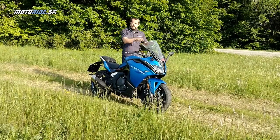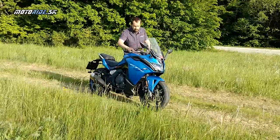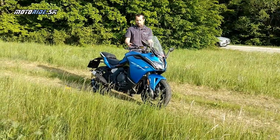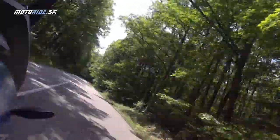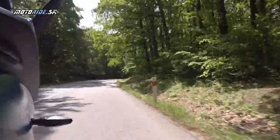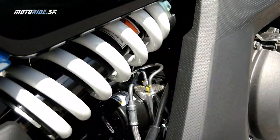Na druhej strane, takéto brzdy pre začiatočníka môžu byť svojím spôsobom výhodou, pretože sa mu nestane, že by extrémne pribrzdil. Dnes máme systém ABS, takže aj keď sa začiatočník zľakne, má tam nejaké tie zadné dvierka. ABS je inak vzadu za stupačkou schované.